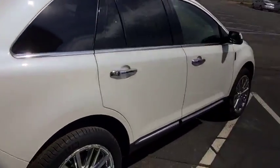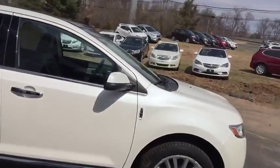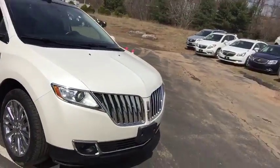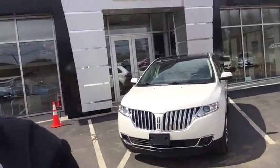With how clean this vehicle is and with how few miles are on it, I can assure you it is not going to last long. So if this is the vehicle you are looking for, please do not hesitate to give us a call here at the dealership. You can reach me directly at 203-626-7546. Again, thank you for choosing Wallingford Buick GMC.